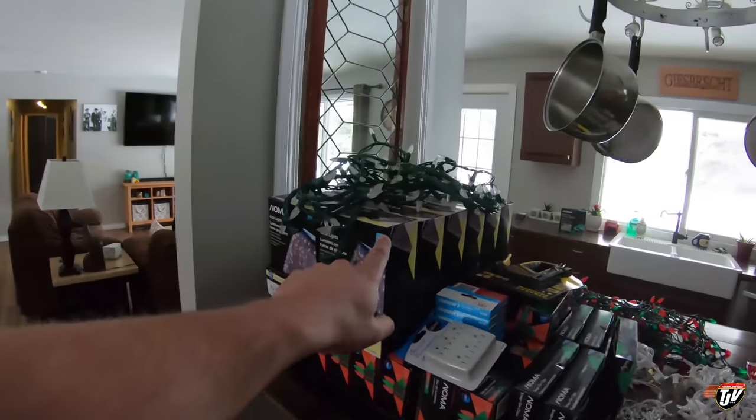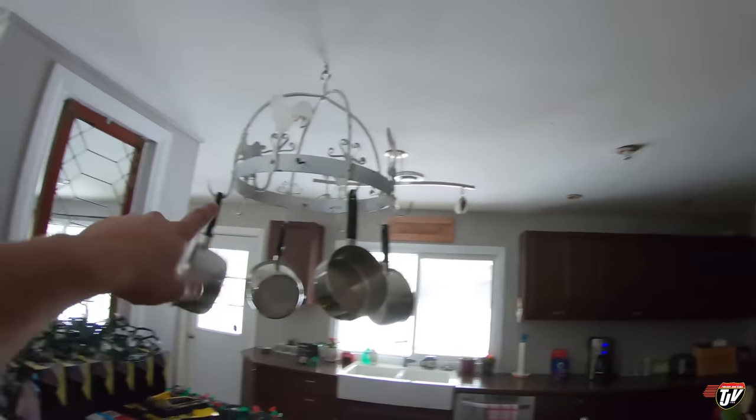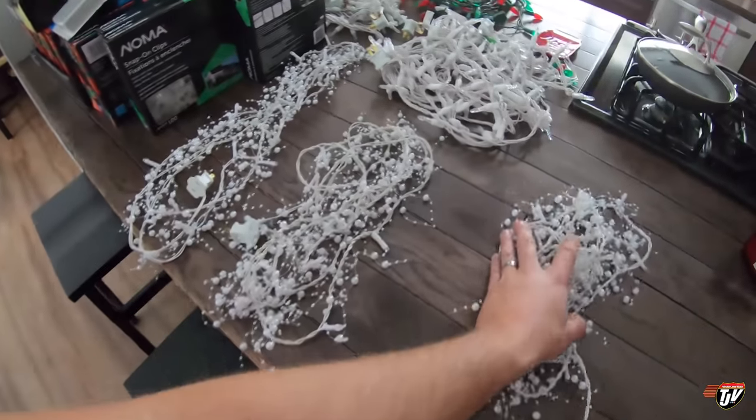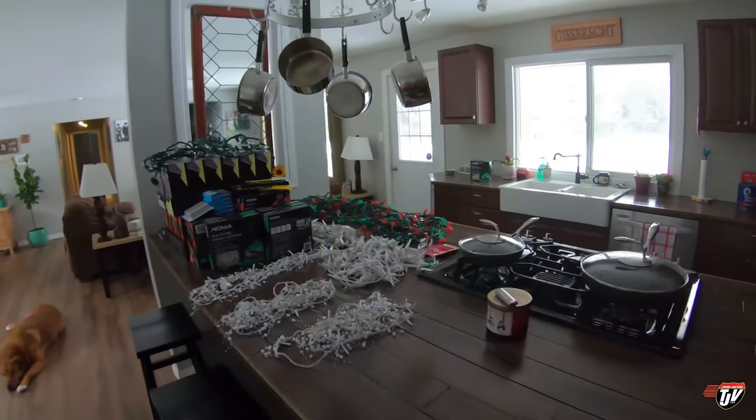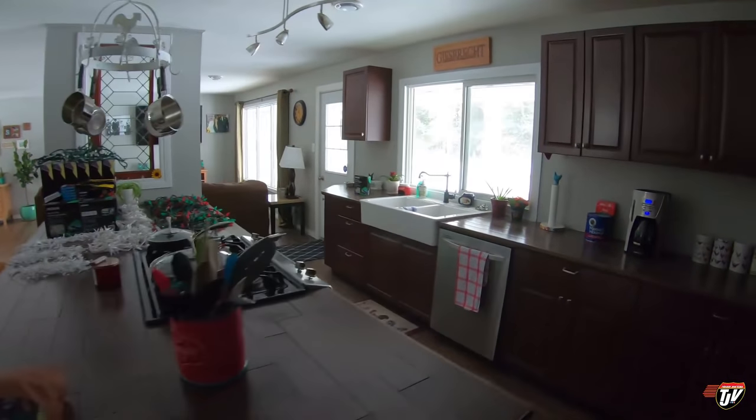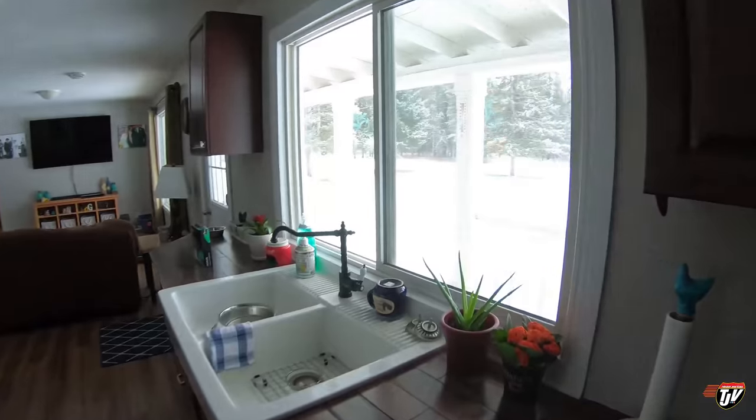We're going to be able to get the whole house done all the way around. We got these icicle lights, they're just going to go along the front of the house underneath the eaves trough, underneath these red and green lights. The other red and green lights will go all the way around our garage, and if we have enough we'll go out and put them around the cabin as well. We'll see how much we have left. These guys we're gonna find places for them, probably around our beams on the front deck over here.